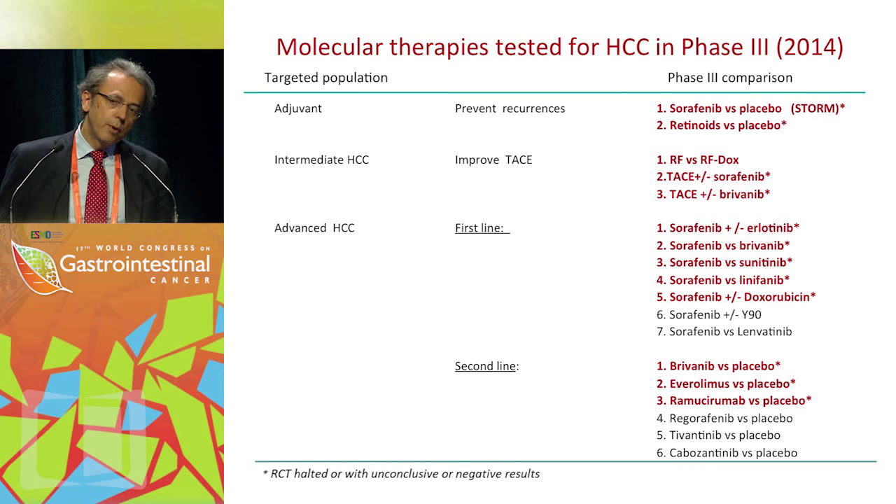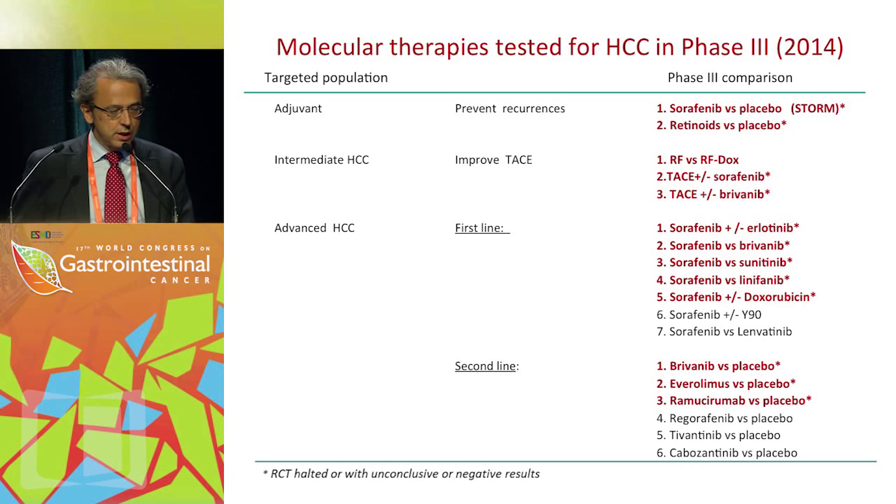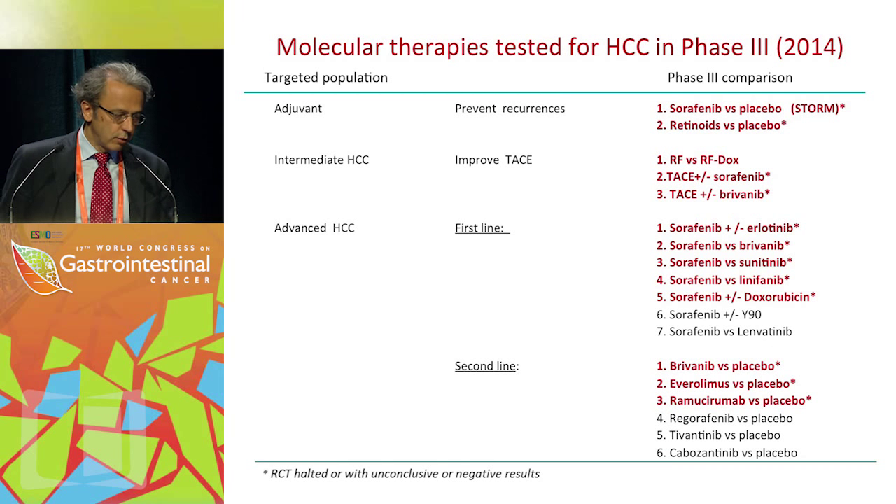This is the landscape of trials as of the end of 2014. The trials in red have been concluded, and all of them have been mostly either clinically negative or clinically non-relevant.